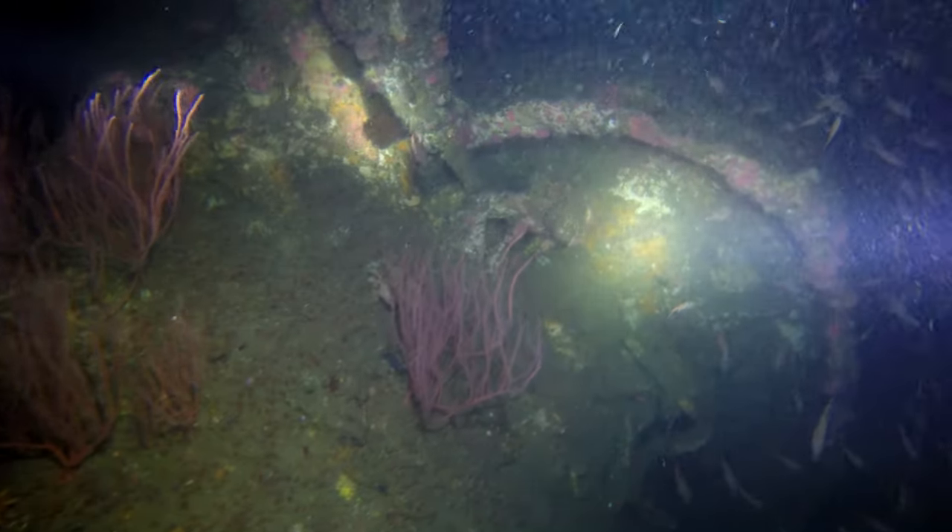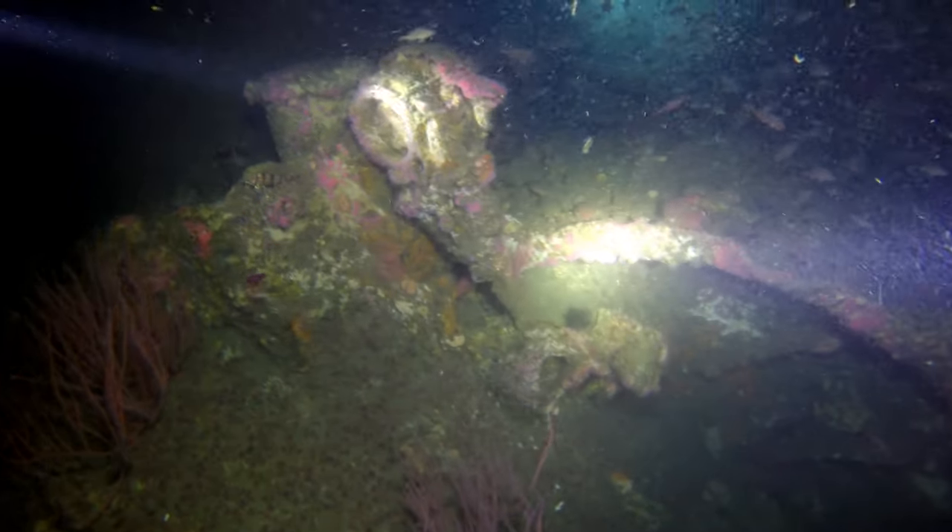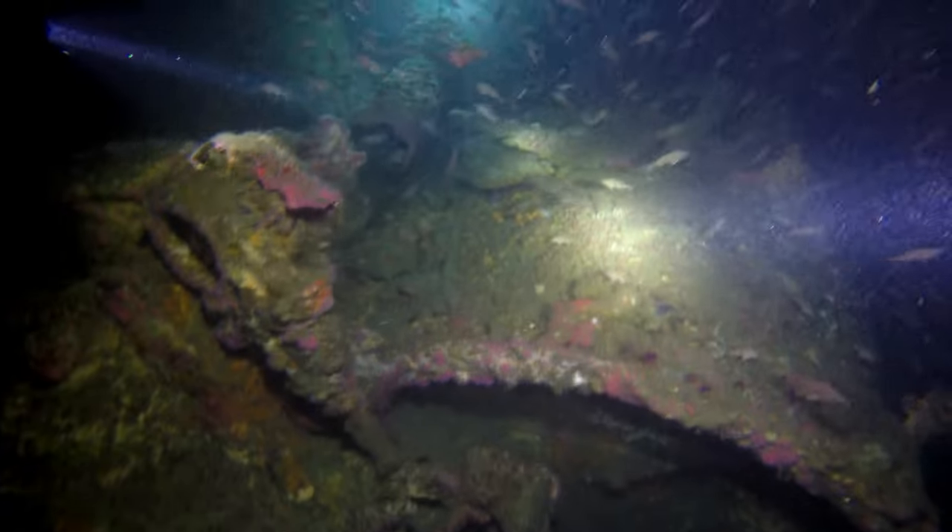And with any wreck, it's an oasis for sea life. You can see all sorts of small schooling fish.